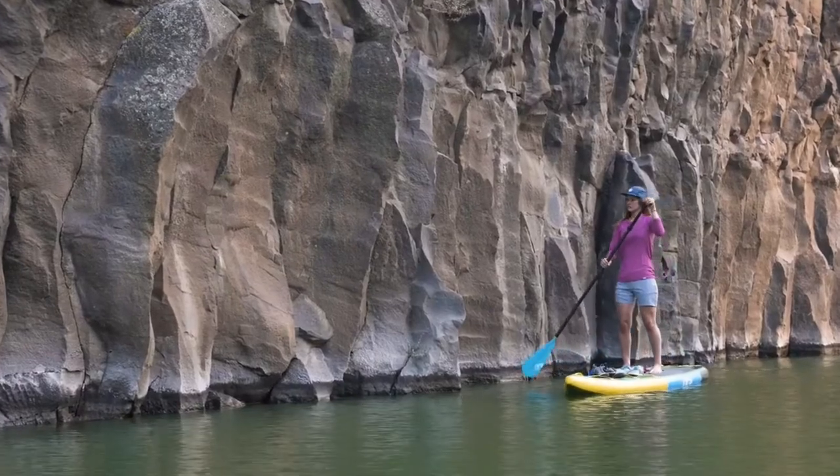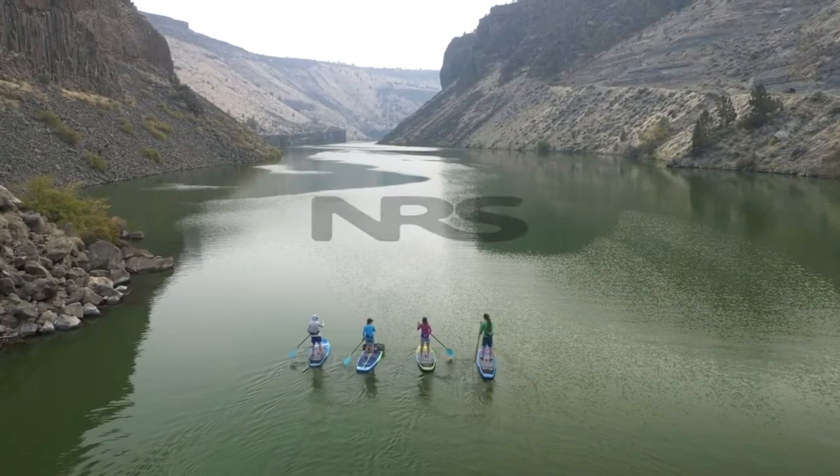Combining speed, stability, and capacity, the Escape makes your most ambitious sub-adventures possible.